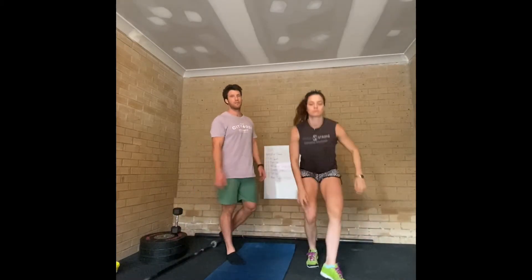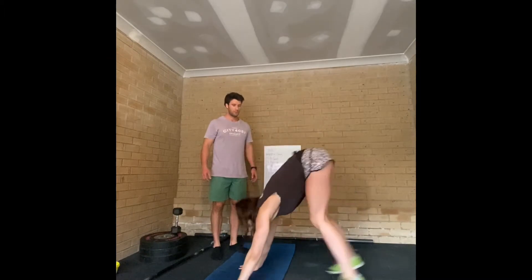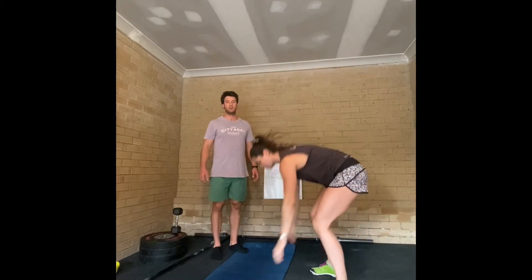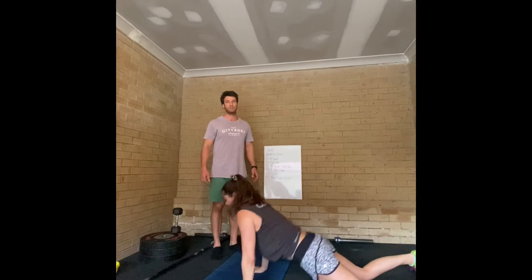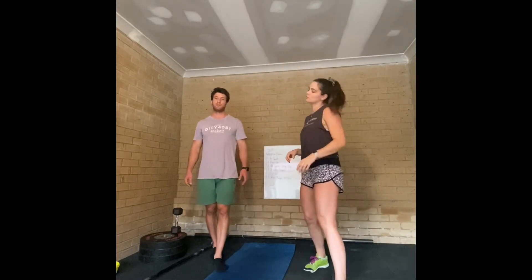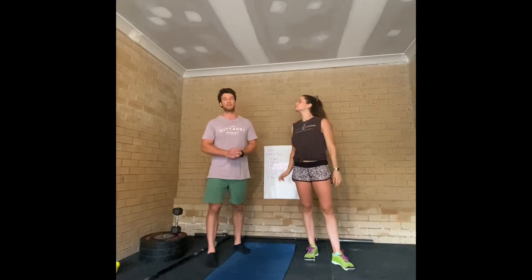Once you've done your 65 sit-ups, you then do the burpees. Get your chest to the floor, jump your feet in, get your hands above your head, air under your feet. You can do them strict just like Megan's doing, or you can do comp style burpees where your knees hit the floor. Scaling would be to reduce the reps of burpees if you need, but most people should be able to hit 7 burpees per round.